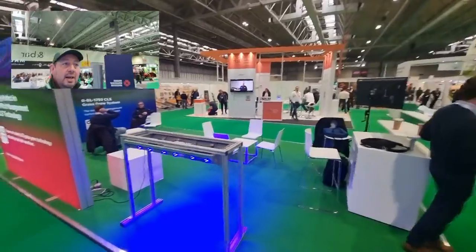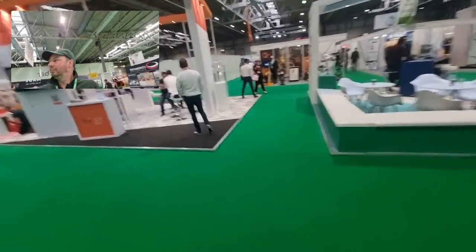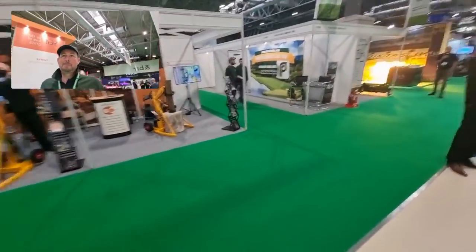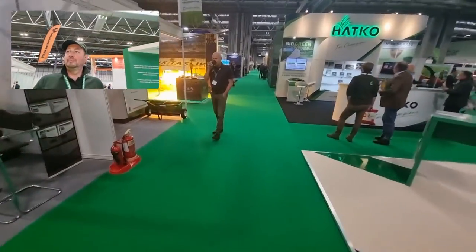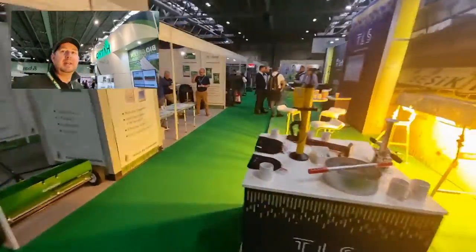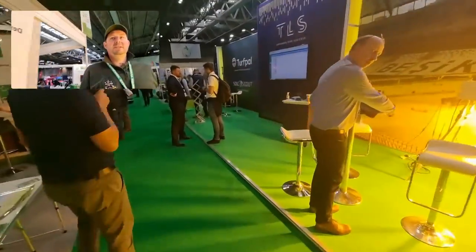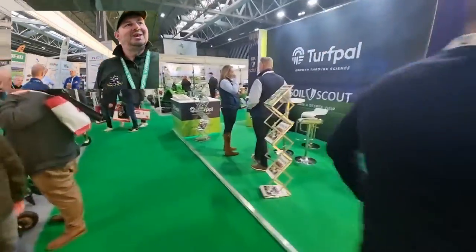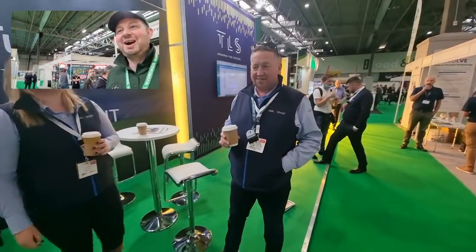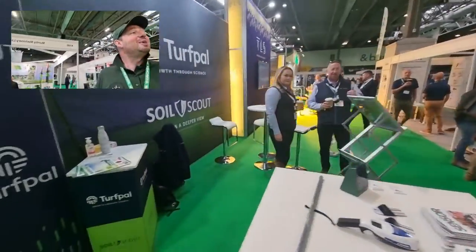SGL over there. Cover Master. Some of the smaller stands as we head this way — post puller. Guys at Pro Seed as well, over there in TLS. I think we've got guys at Soil Scout — we're just going to say a quick hello to them. These are the great guys at Soil Scout. We'll be having one of these and doing a video all about it soon as well, so I'll be back in a bit for a chat.